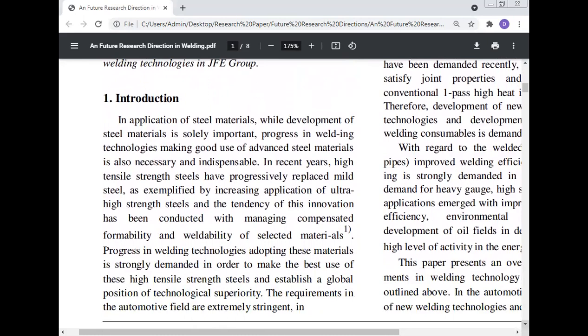Introduction: In the application of steel material, while development of the steel material is a solely important progress, making good use of the advanced steel material is also necessary and indispensable. In recent years, high tensile strength steels have progressively replaced mild steel, as exemplified by increasing application of ultra-high strength steels, and this innovation has been conducted while managing formability and weldability of the selected material. Progress in welding technology adopting these materials is strongly demanded in order to make the best use of high tensile strength steels and establish global technical superiority. The requirements in the automotive field are extremely stringent.